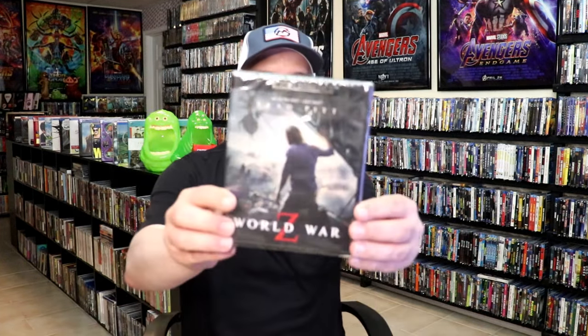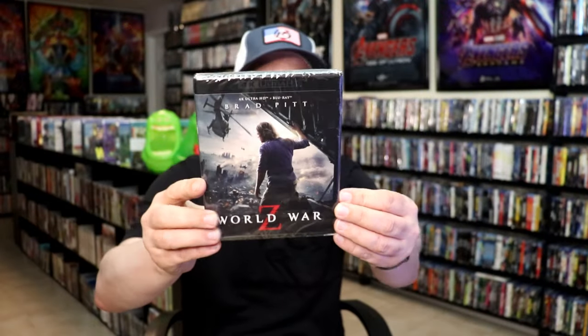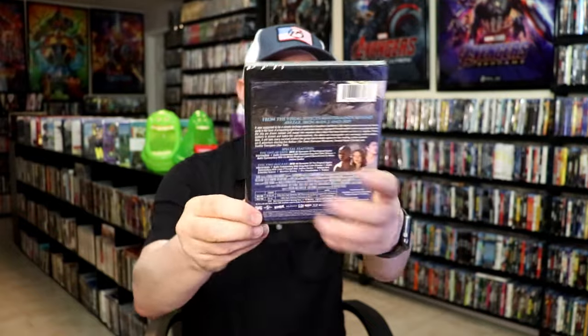The next title I got was World War Z. I really do enjoy this film, so it's nice to have an upgrade for this. It is a shame that it doesn't come with a poster, because I would definitely prefer having the poster.